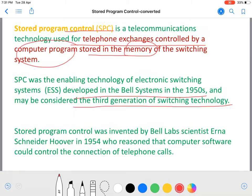It may be considered the third generation of switching technology. The first generation was purely mechanical, the second generation was electromechanical and to some extent combinational logic dependent, and the third generation was introduced in the late 1950s. Stored program control was invented by Bell Labs scientist Anna Schneider Hoover in 1954, who reasoned that computer software could control the connection of telephone calls.